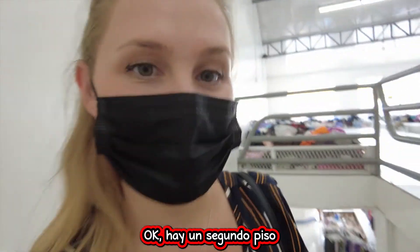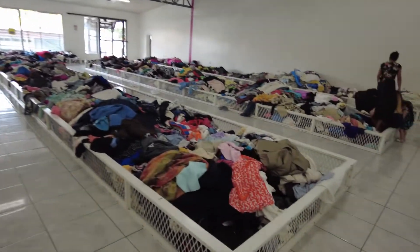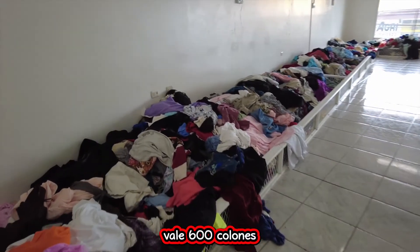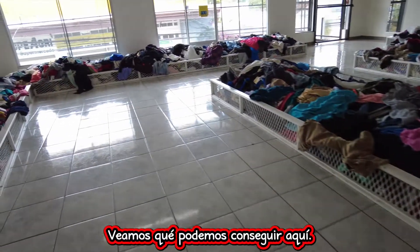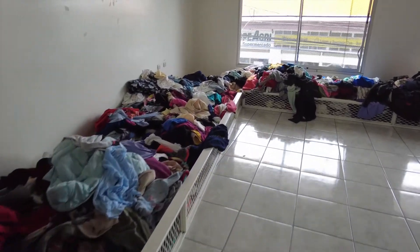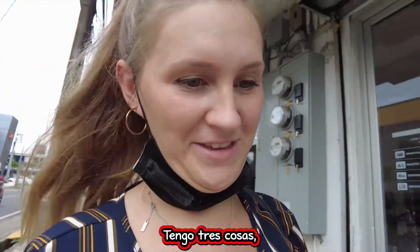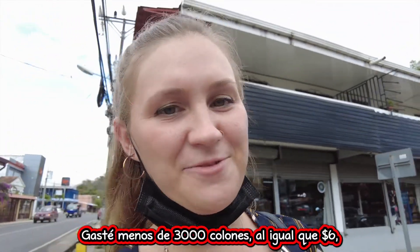So there's a second floor and we're going up — and this is what we're dealing with. Holy shit. So everything here costs 600 colones. Holy crap. Let's see what we can get here. I got three things and it costs less than every other place I went to today. I spent less than 3,000 colones, which is like six bucks.